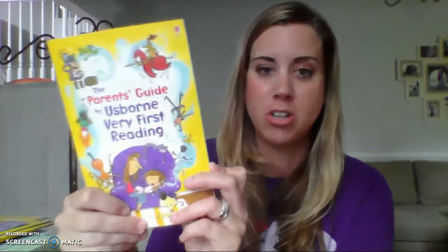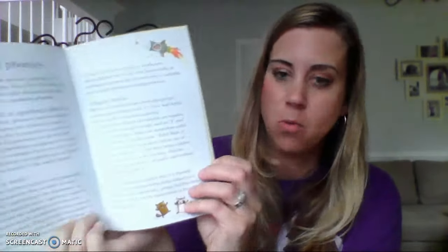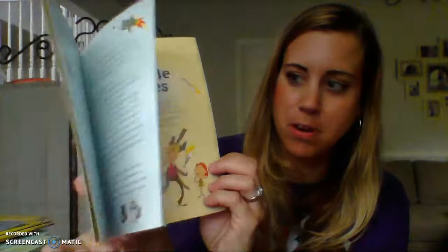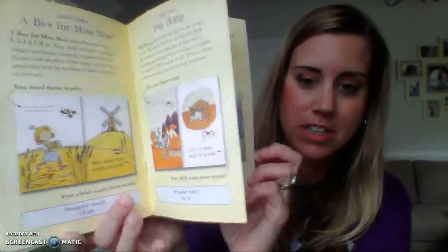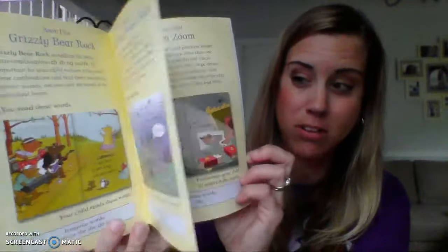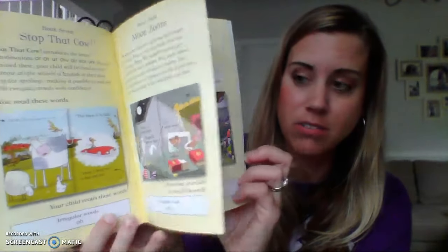This set also comes with its own handy book to help you as you teach the child. It talks to you about the authors and their expertise, so you feel really good about the comprehensiveness of this program.